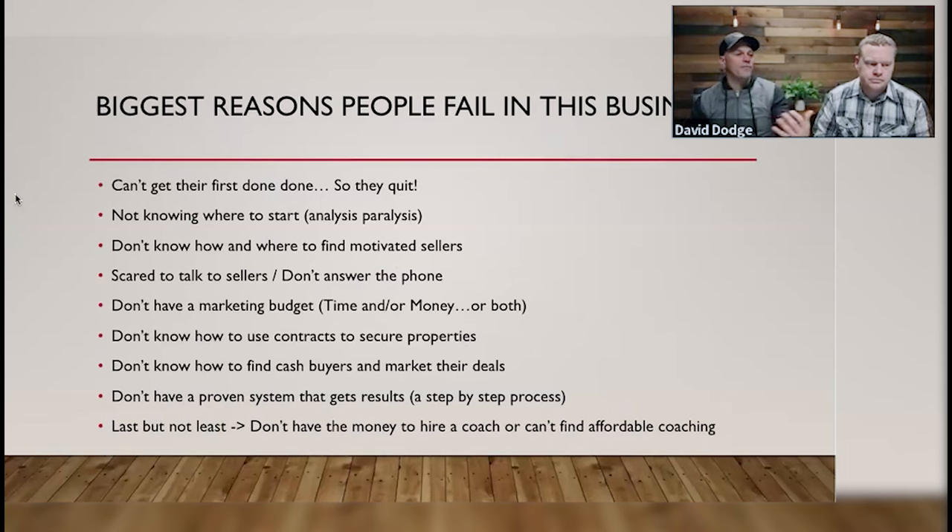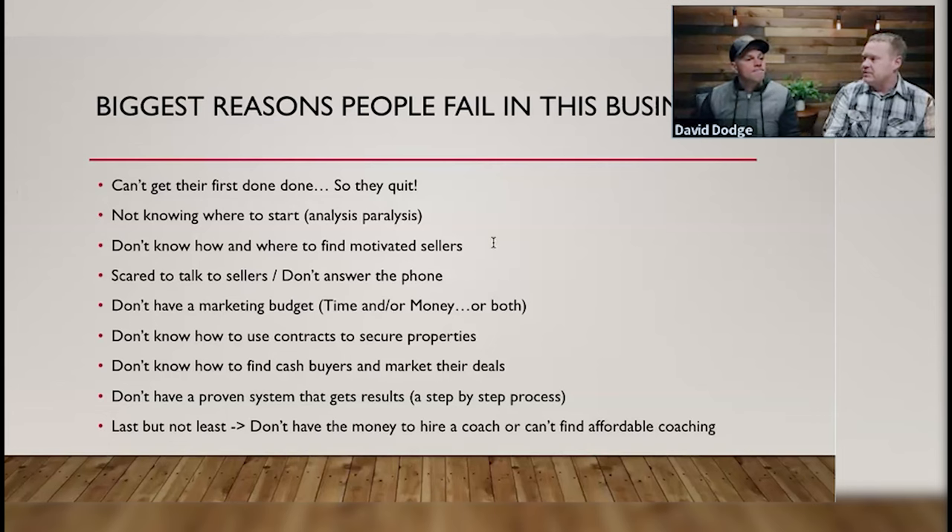Let me tell you some of the reasons why people fail in this business. The biggest one is people quit, or they quit before they even get started. They can't get their first deal done. Not knowing where to start — analysis paralysis — is super common. People aren't making offers; they start analyzing a deal too much before they've even gotten on the phone with the person.